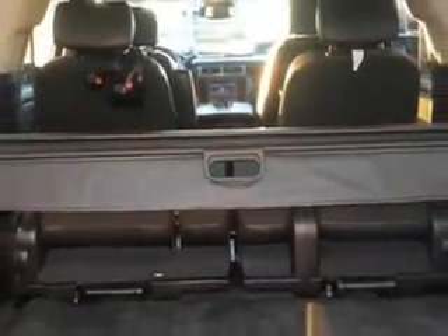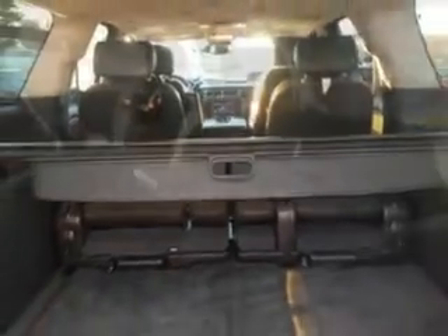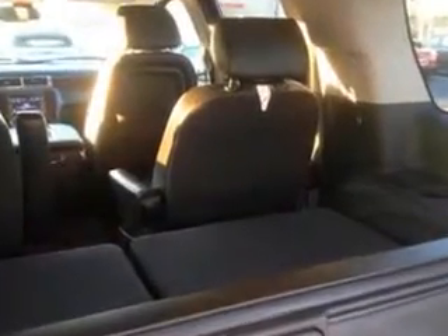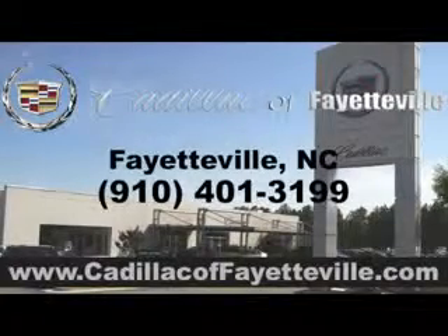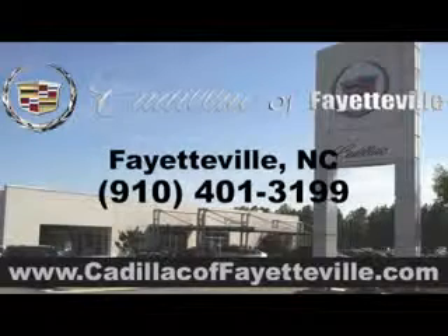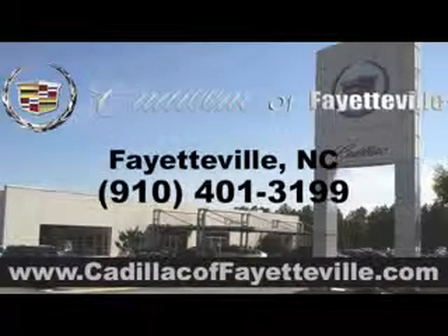Enjoy the drive, feel safe, and have peace of mind in this 2009 GMC Yukon XL SUV Denali today. Stop in today or visit us 24/7 at cadillacoffayetteville.com.